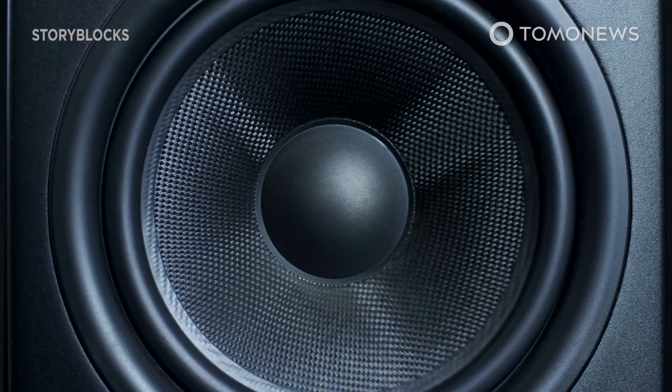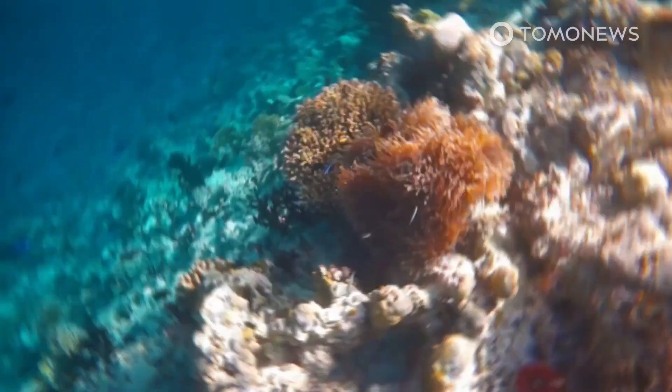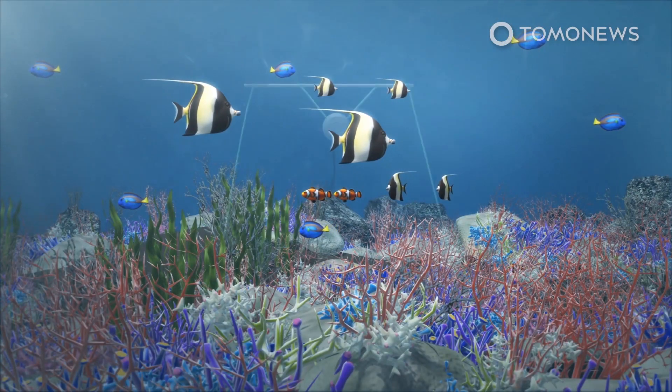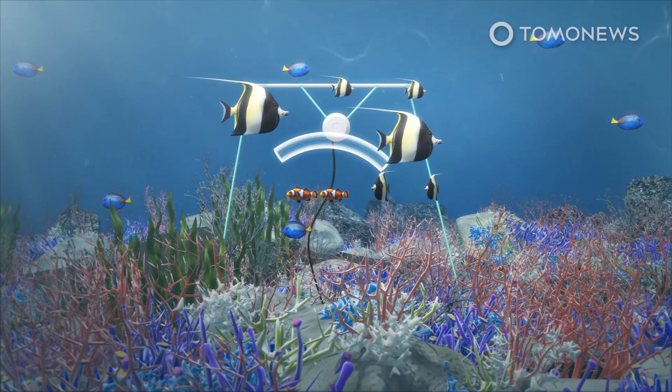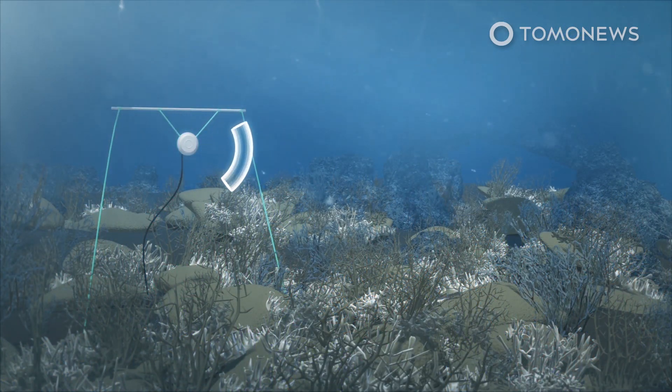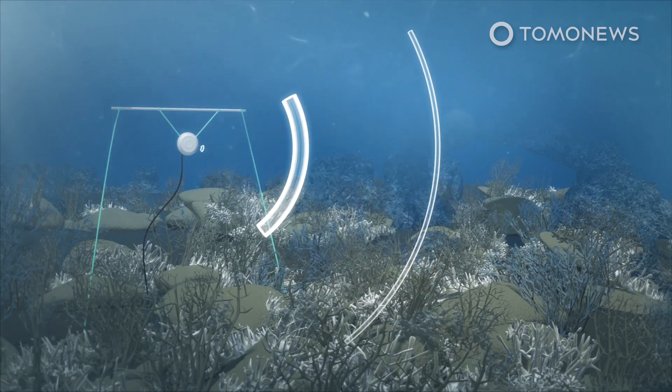New research has found that deploying underwater loudspeakers to play the sounds of healthy coral reef could help restore damaged reefs. In a joint study by two British universities and two Australian universities, scientists recorded sounds of healthy reefs and then played these sounds via a loudspeaker for 40 days on Australia's northern Great Barrier Reef.